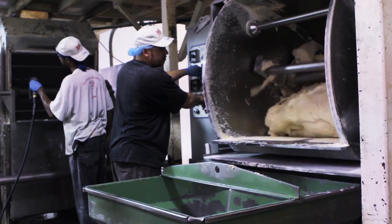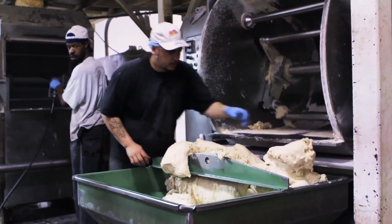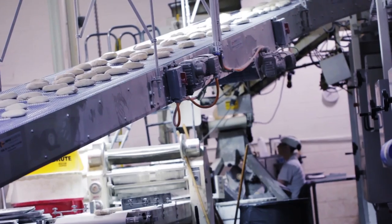Right here we've got a batch of dough getting ready to come out. Each batch is a thousand pounds of dough. Now we have the whole conveyor system set up.